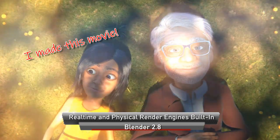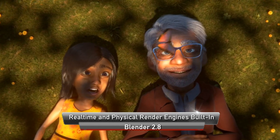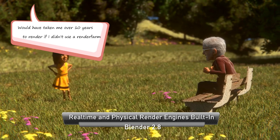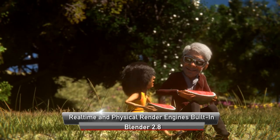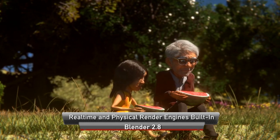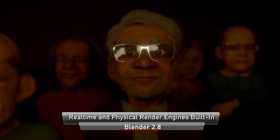Movies like Pixar's Toy Story 4 took around 60 to 160 hours to render a single frame of the movie. There are 24 frames per second in the movie, so doing the math, Pixar would have had to wait hundreds and hundreds of years rendering all day and all night just to finish the movie. But Pixar has access to huge render farms that help them render it quicker.